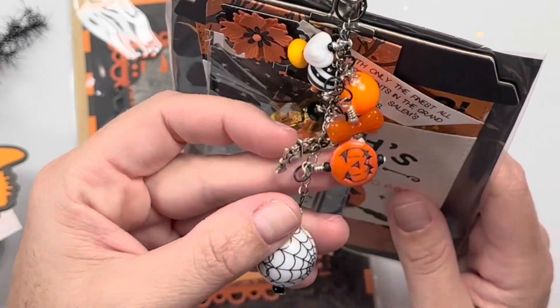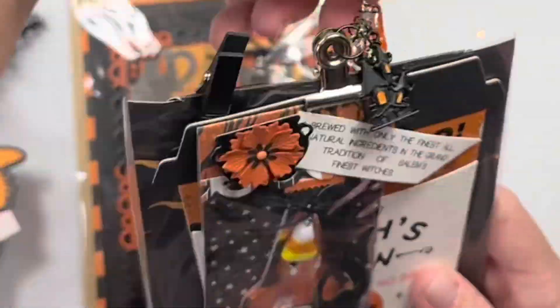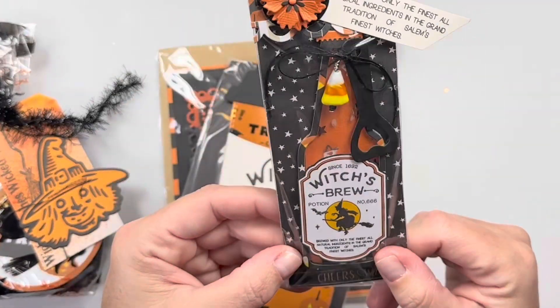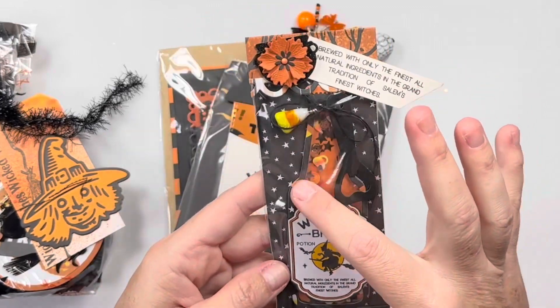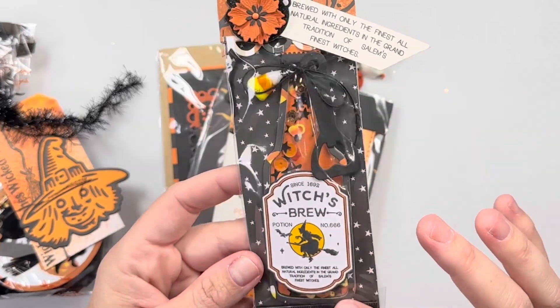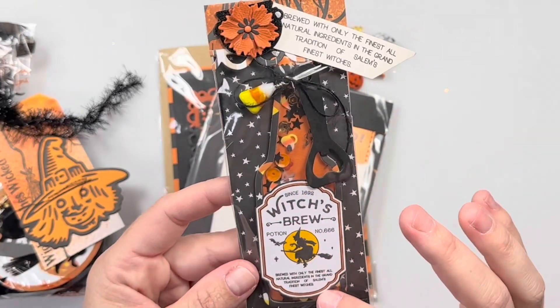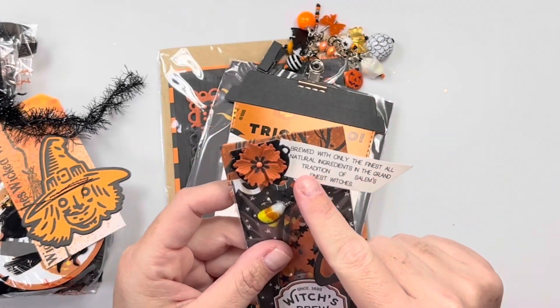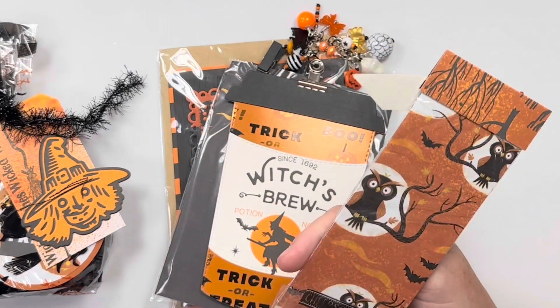Orange and black, tons of little wrapped seed beads, and girl your wire wrapping is so perfect! Stars, a little pumpkin guy, and then for her embellishment she did a fun little shaker — the Chaos Craft soda bottle — oh my gosh so cute! It says 'Witch's Brew' and she's got a little candy corn on here. It says 'Brewed with only the finest of all natural ingredients,' so cute!